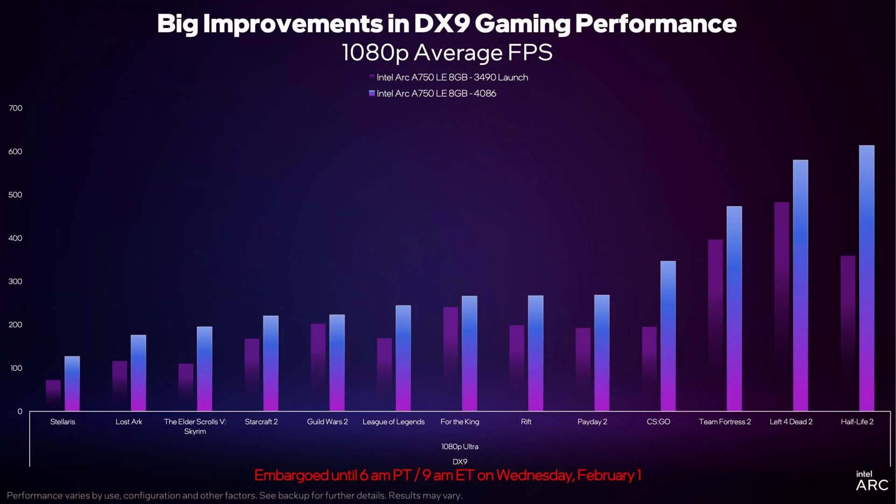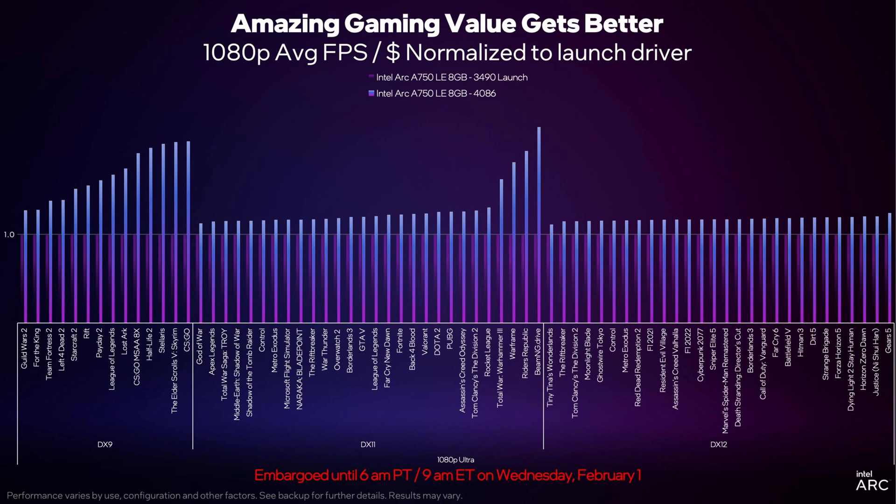The new drivers 4091 — and by the way, take a shot every time I say drivers and you'll have a very good time — mostly see significant performance increases in DX9 titles such as Stellaris, League of Legends, and CSGO. In DX11 and 12 titles they mention continuous improvement; however, when I heard reports that they had removed a major bottleneck in these new drivers, I had high hopes to be honest.